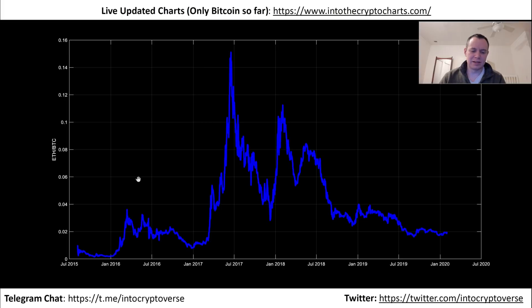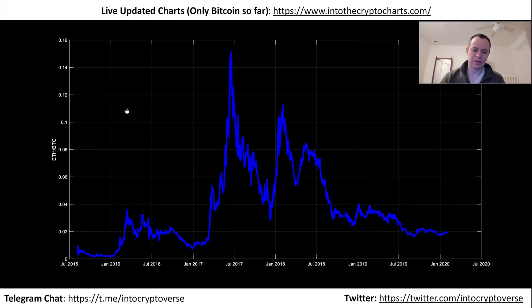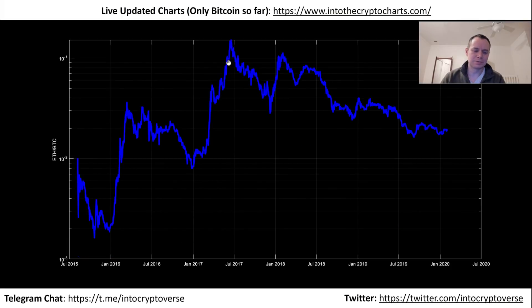Let's dive into this a bit more. It's sometimes hard seeing stuff on a linear scale, but on a log scale it becomes a little more obvious — you can see how significant this first run-up was. We really shot up about 20x Ethereum with respect to Bitcoin back in the first quarter of 2016.